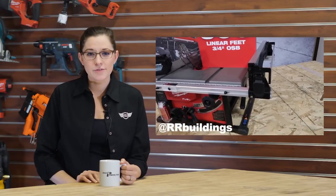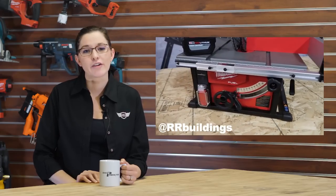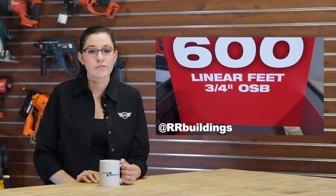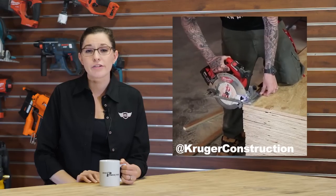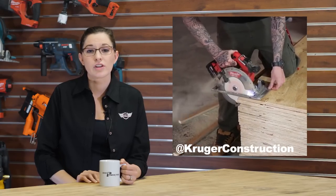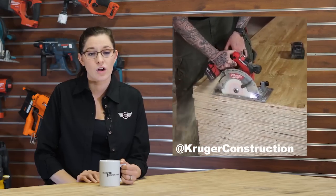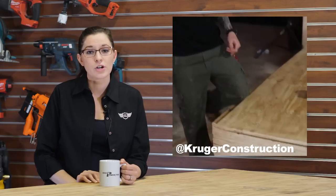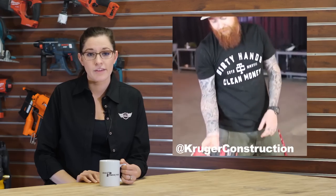If you've been online at all in the past few days, you've been flooded with a sea of red Milwaukee tool updates. The team here at CopTool has been posting regular videos all week, and we're not the only ones. RR Buildings posted a great recap of the event, and Murray from Kruger Construction shared a video of the new Milwaukee circular saw in action.